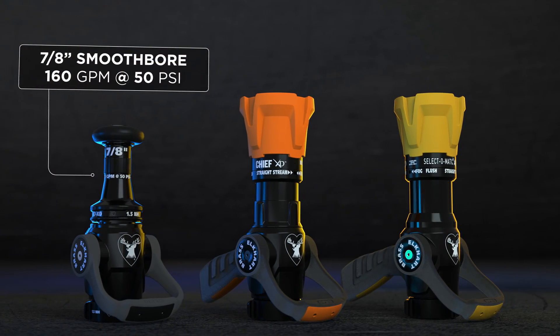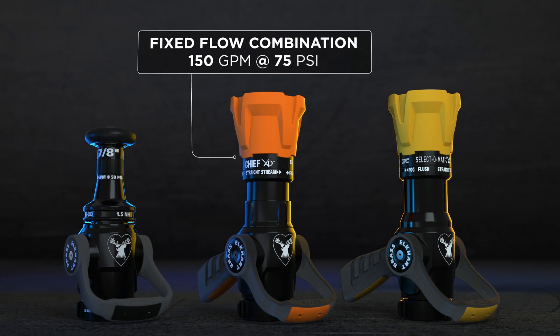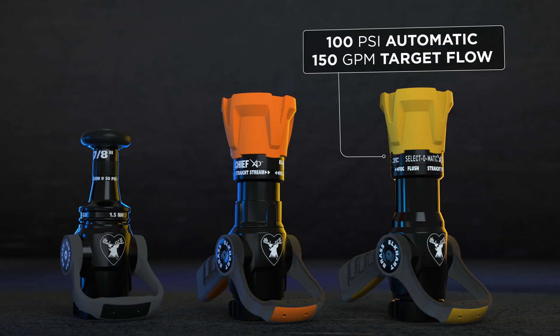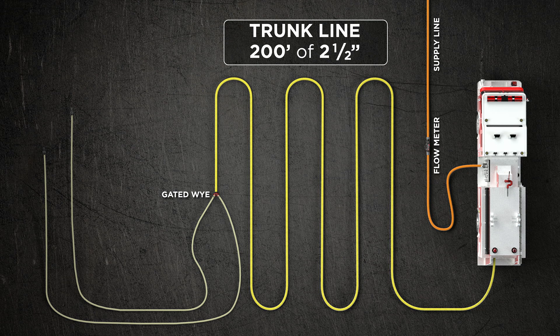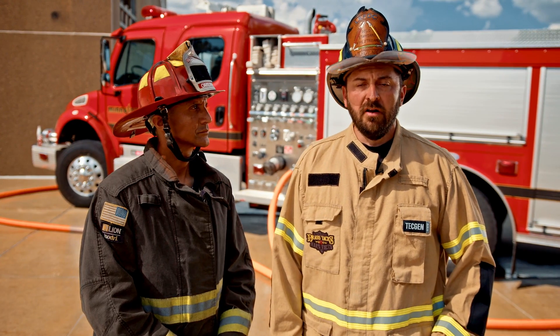We did a 7/8-inch tip at 50 psi, which is 160 gallons a minute. We did a 150 at 75 combination nozzle, which is a very popular nozzle, and we also know that some agencies remain on automatic nozzles, so we pump for that 150 flow. We had 200 feet of 2.5-inch hose, the gated Y, then 100 feet of 1¾-inch line each. The four scenarios we're looking at are as follows.